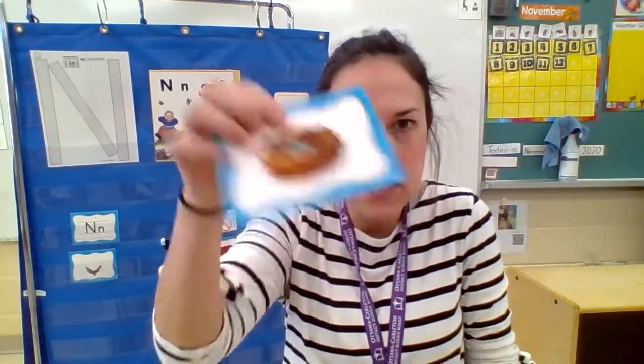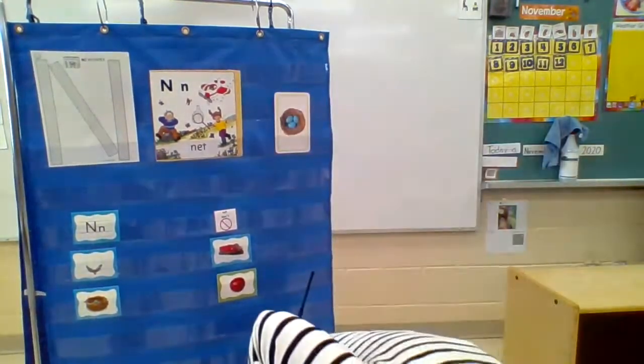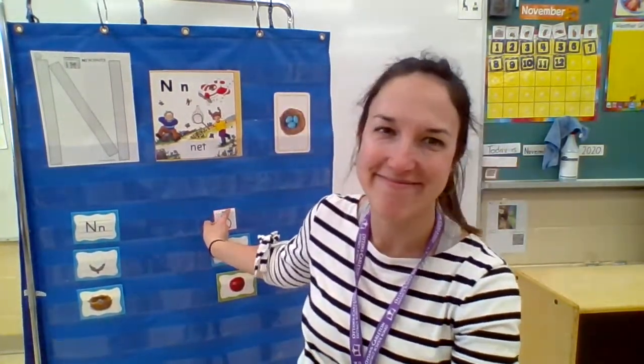I'm going to do one more because I want to see if we can get one more N. We got one. Do you know what this is? Nest. Is that N or no? It's N. Very good. All right, my friends, I have a challenge for you for this week. I thought that maybe you and mom and dad can sit down and draw some pictures of things that start with the N sound — maybe a nest or a necklace — and then draw a few things that do not start with N, like a car or an apple. Then you can try mixing them up and seeing which ones are N and which ones are no. Have a good week.